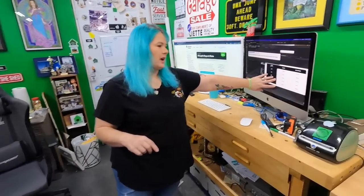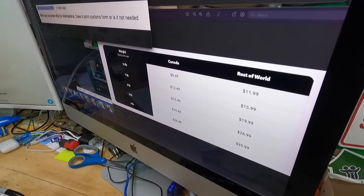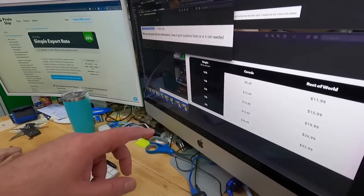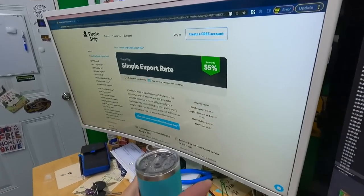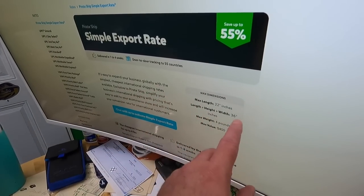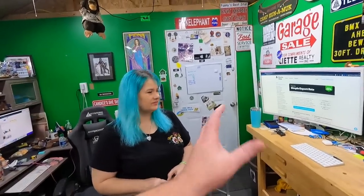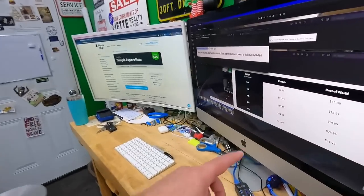Here are the rates charged through Pirate Ship's Simple Export Rate program — Canada on the left, rest of the world on the right. It's up to 4 pounds, value up to $400. Dimension limits: length plus height plus width max 36 inches, max length 22 inches — that's where USPS starts adding a surcharge. It's a mix of Pirate Ship and USPS guidelines.